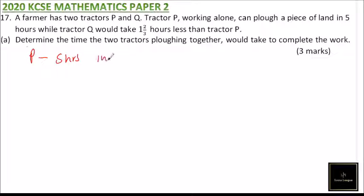So in one hour, P will complete one-fifth of the job — we can call the total job X. Tractor Q would take one and two-thirds hours less than P, so it is five minus one and two-thirds, which equals three and one-third hours. That is the time Q takes.